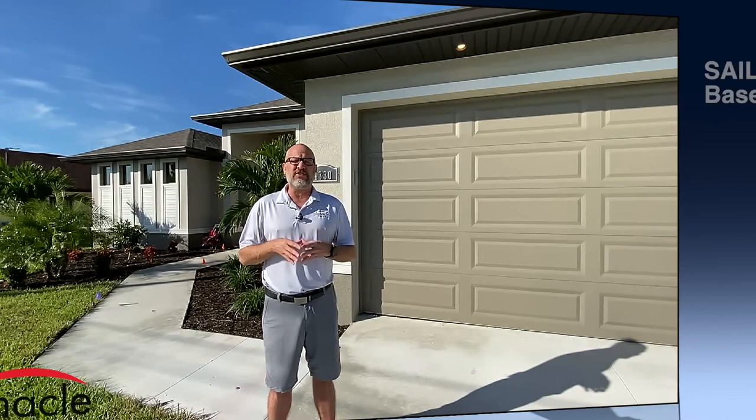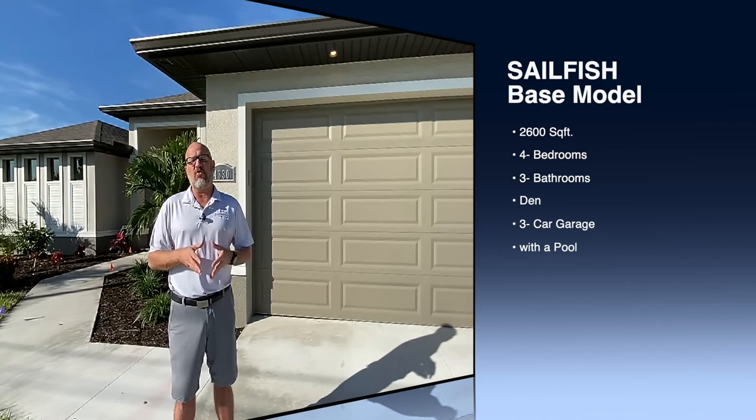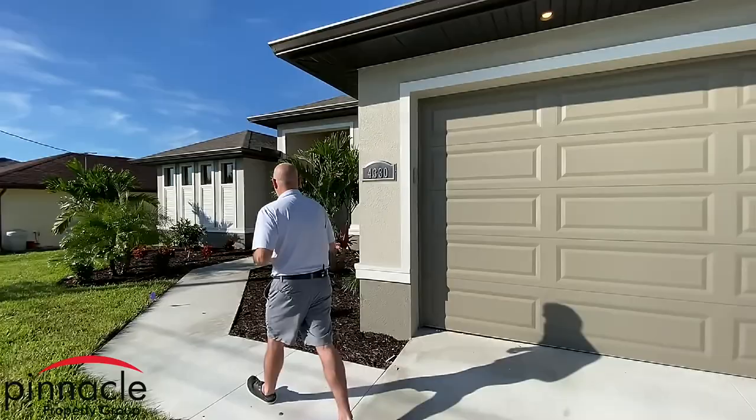Hey folks, this is Brian Ludden with Pinnacle Property Group. We are here today at one of our homes that we're finishing up in the next week. Currently we're doing the punch out. This is our Sailfish four bedroom, three bath, and this is our standard package, meaning we're going to have a shingle roof, a concrete driveway, and non-impact windows. Let's take a quick tour of the inside and show what the client did for their house.